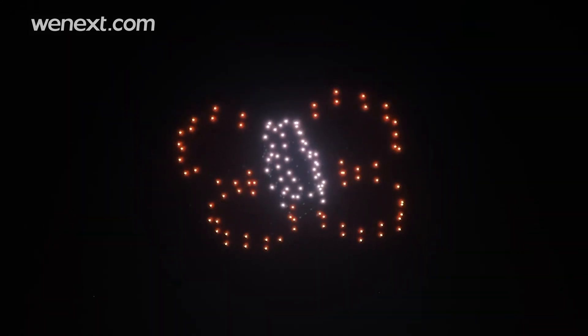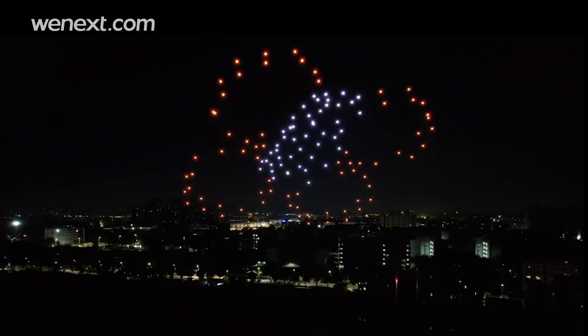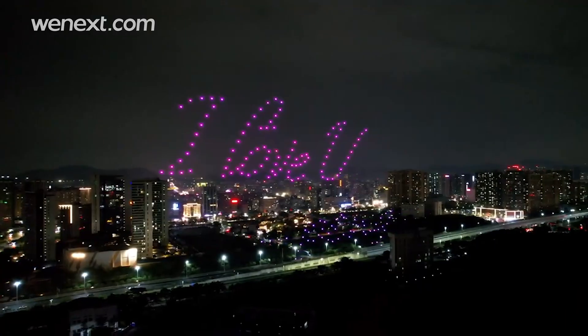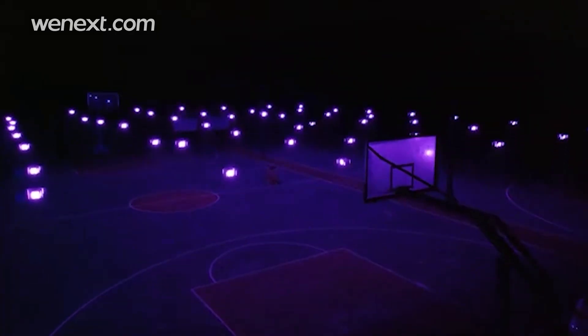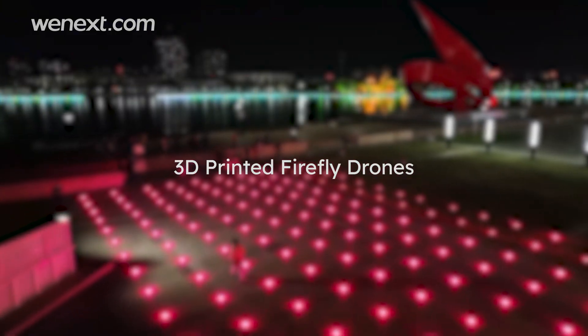Firefly drone shows have been widely used in festivals, celebrations, ceremonies, company annual meetings, or just marriage proposals. And how does 3D printing technology contribute to these?